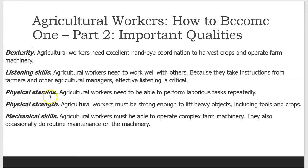Physical stamina: Agricultural workers need to be able to perform laborious tasks repeatedly. Physical strength: Agricultural workers must be strong enough to lift heavy objects, including tools and crops. Mechanical skills: Agricultural workers must be able to operate complex farm machinery. They also occasionally do routine maintenance on the machinery.